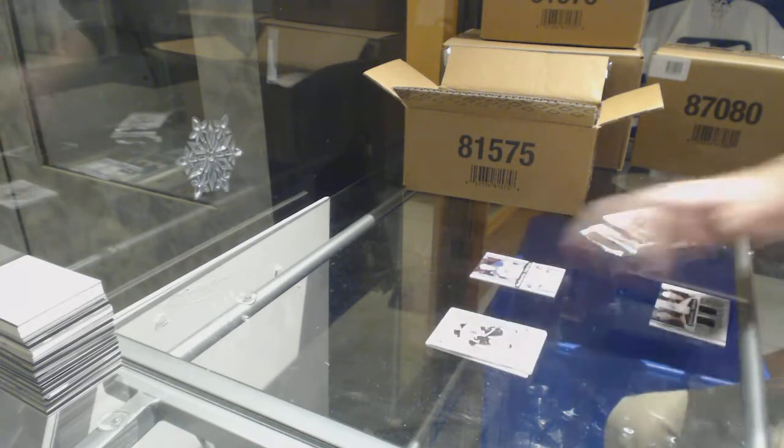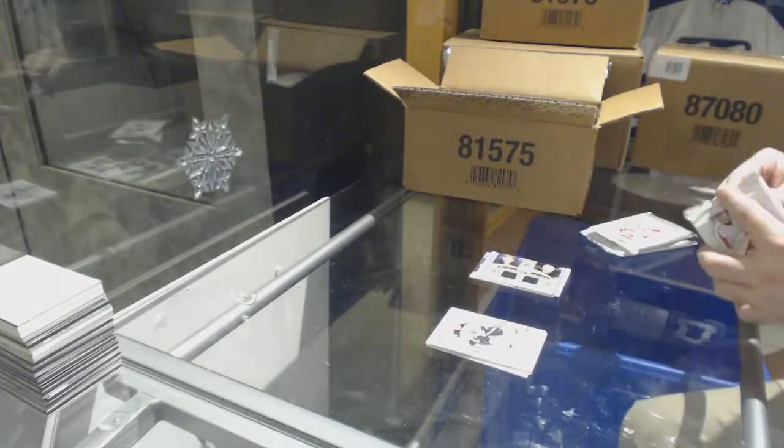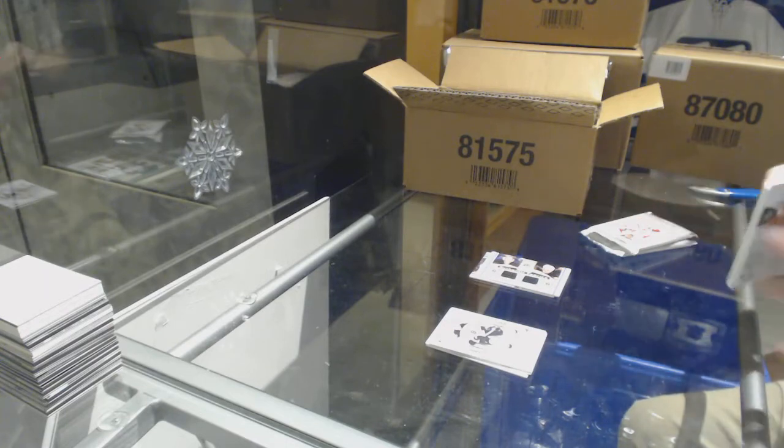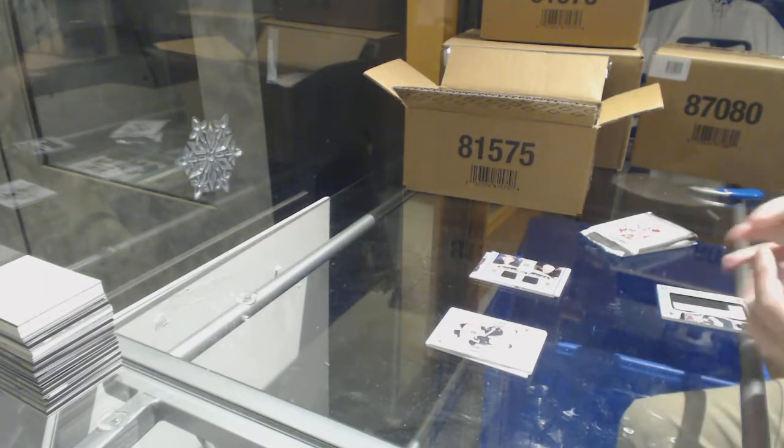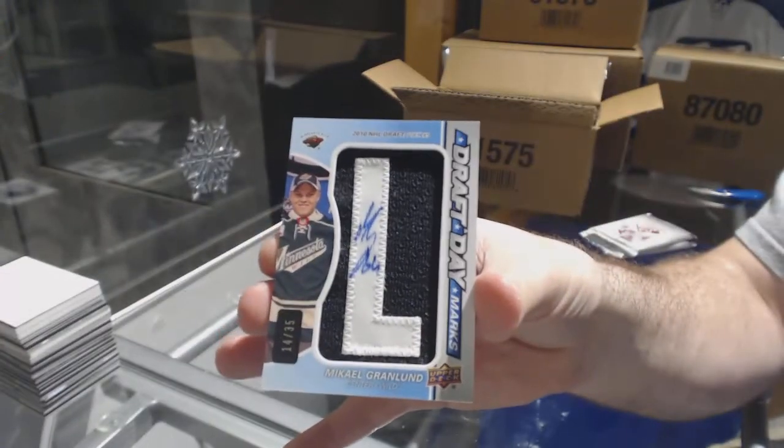We've got a dual jersey for the Boston Bruins of Rask and Chara — all new, very nice. For the Minnesota Wild, draft day marks of Granlin, number 35.